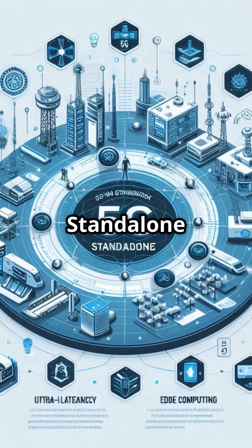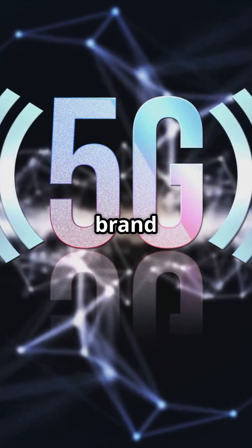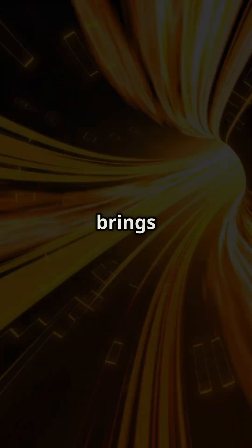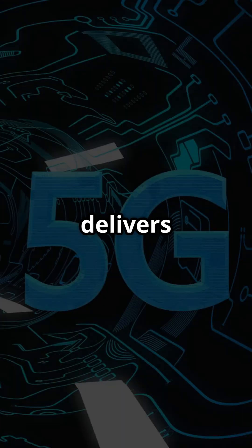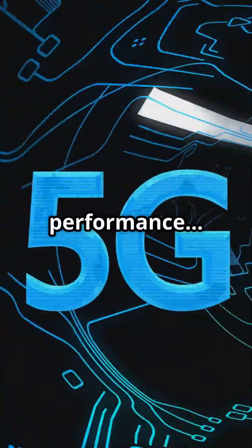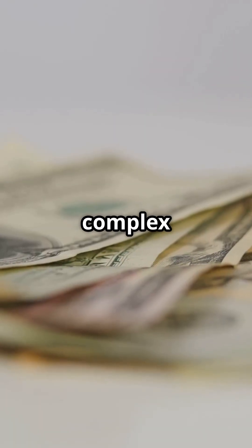5G SA, or standalone, on the other hand, uses a brand new 5G core network, fully independent of 4G. This brings ultra-low latency, network slicing, and full next-gen capabilities. It delivers true 5G performance, but it's costlier and more complex to roll out.